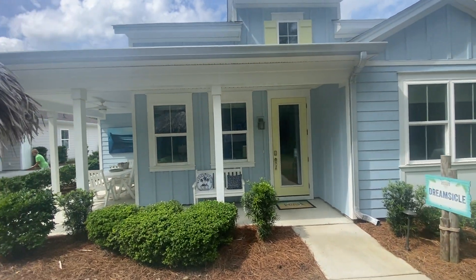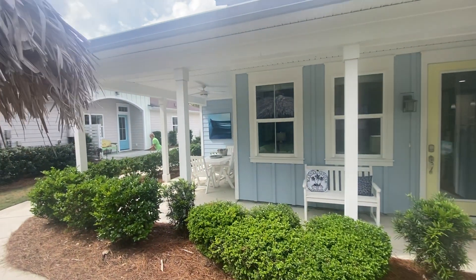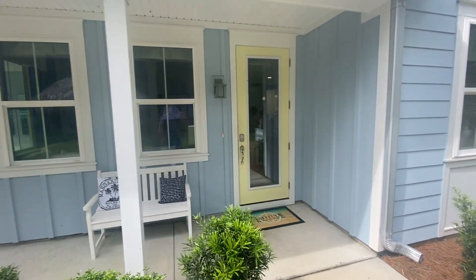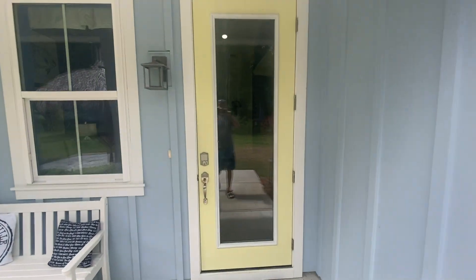This will be a video tour of the dreamsicle. That would get screened in over there. So this is our porch — this would be our entrance.